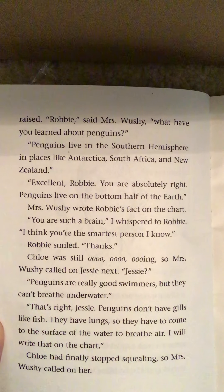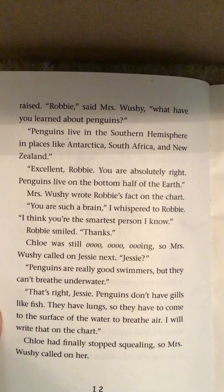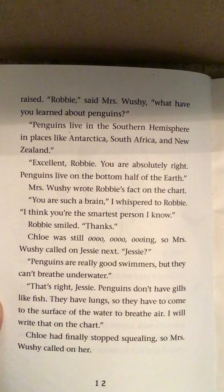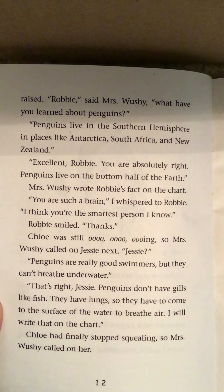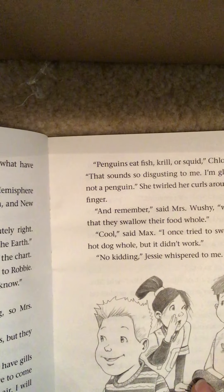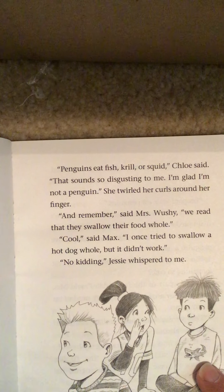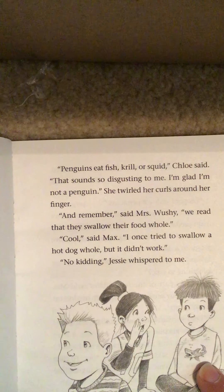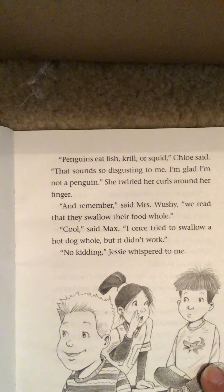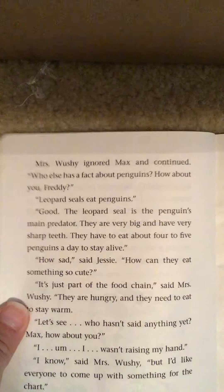Chloe was still ooh-oohing, so Mrs. Wooshy called on Jesse next. "Jesse?" "Penguins are really good swimmers, but they can't breathe underwater." "That's right, Jesse. Penguins don't have gills like fish. They have lungs, so they have to come to the surface of the water to breathe air." Chloe had finally stopped squealing, so Mrs. Wooshy called on her. "Penguins eat fish, krill, or squid," Chloe said. "That sounds so disgusting to me. I'm glad I'm not a penguin." She twirled her curls around her finger. "And remember," said Mrs. Wooshy, "we read that they swallow their food whole." "Cool," said Max. "I once tried to swallow a hot dog whole, but it didn't work." "No kidding," Jesse whispered to me.